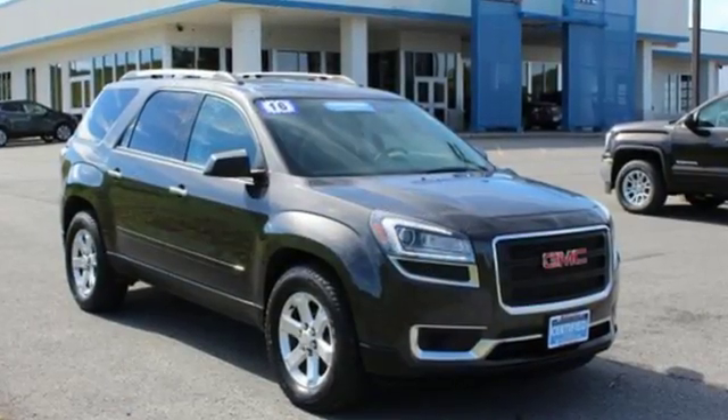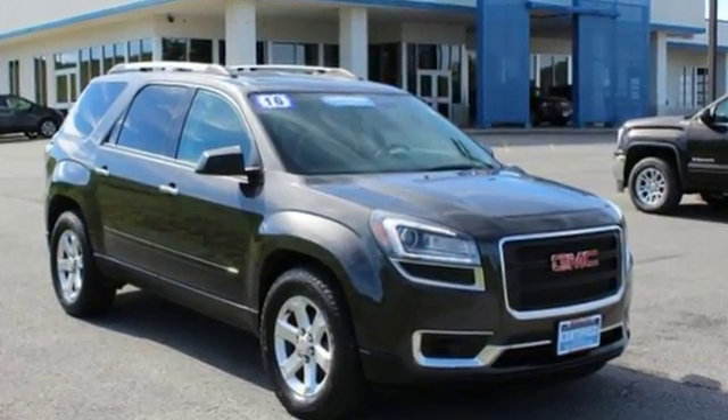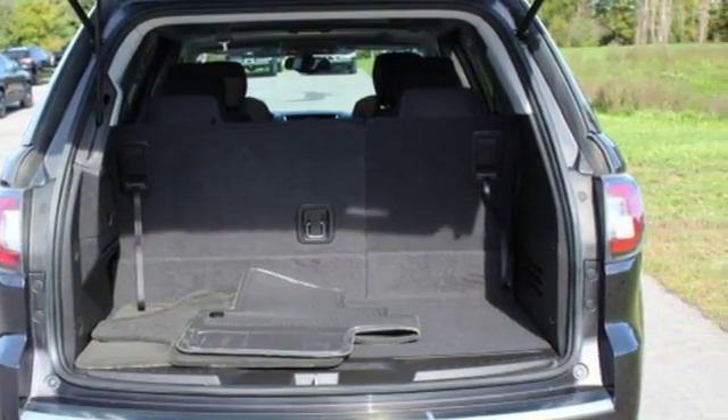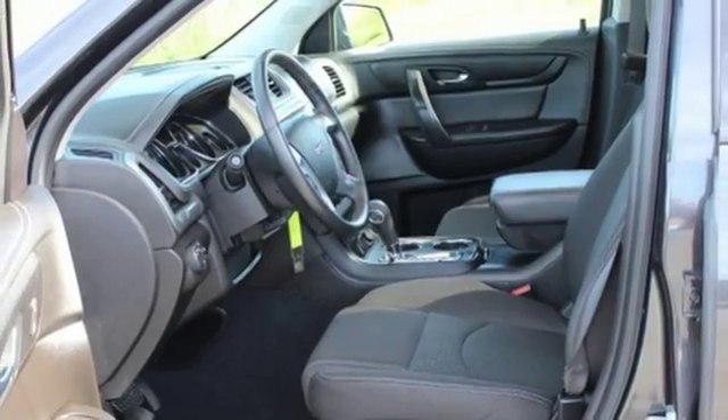V6 engine, manual tilting steering column, wireless audio streaming, rear parking sensors, manual telescoping steering column, OnStar 4G LTE Wi-Fi hotspot,